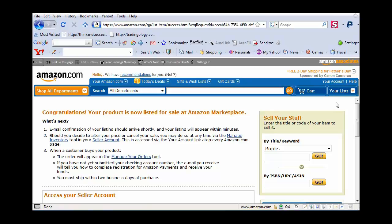Alright, let's go to the second best way to make money online right now.